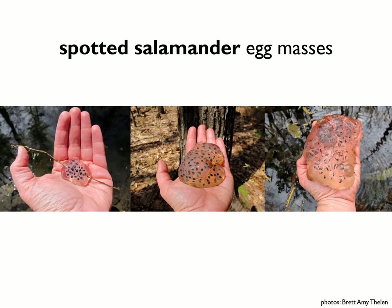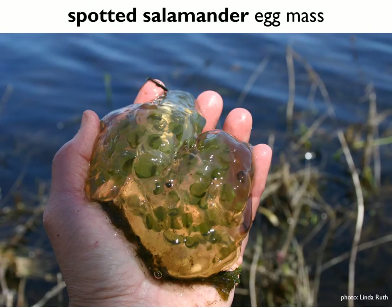All three of the pictures here are spotted salamander eggs held in the same hand for scale. Over time, many spotted salamander egg masses develop algal growth — again a beneficial relationship. The algae uses the waste of the developing embryos to fertilize itself, and in return the algae produces oxygen which benefits the embryos.